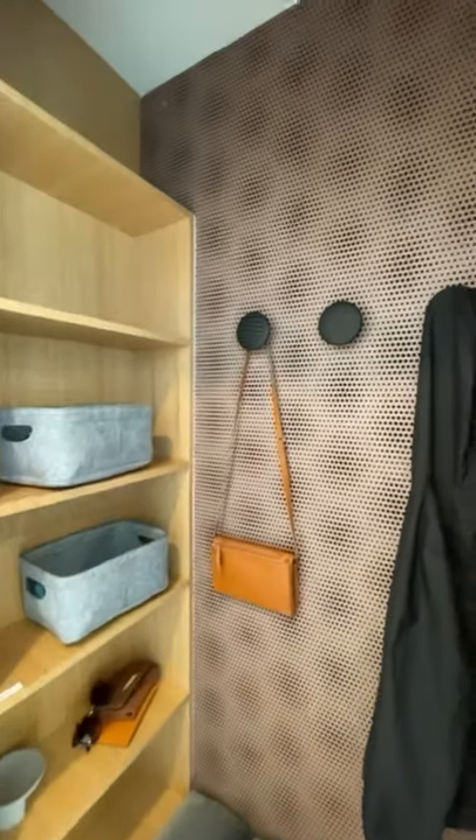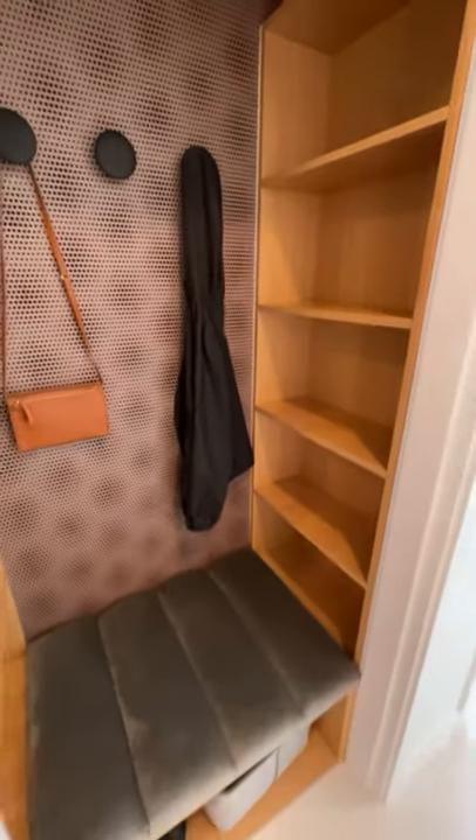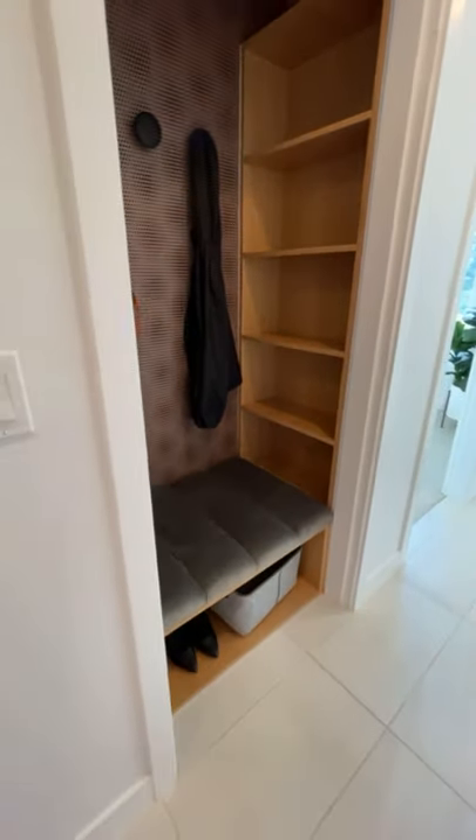Take out the door, add some shelving to the side, put in a cute little bench with some room for shoes underneath. Last but not least, simple knobs for your coats and accessories.